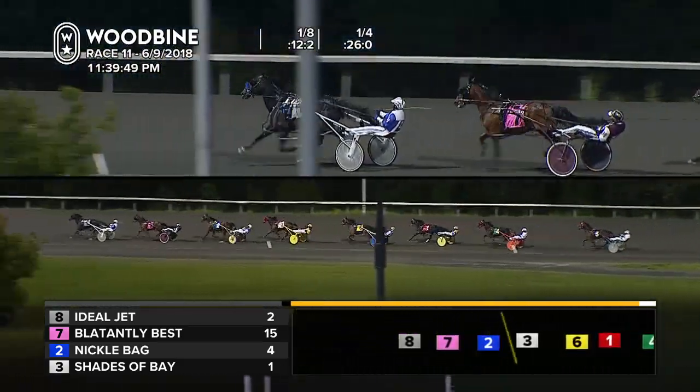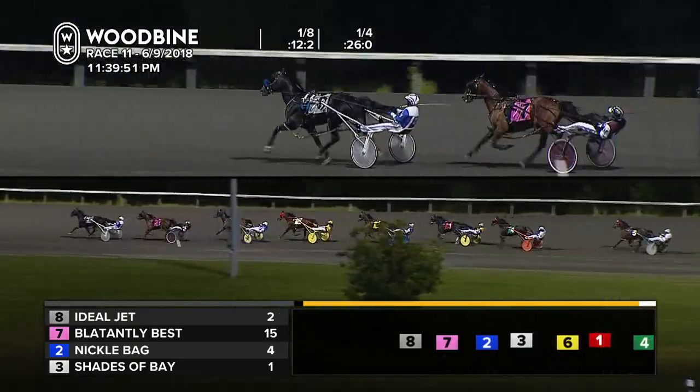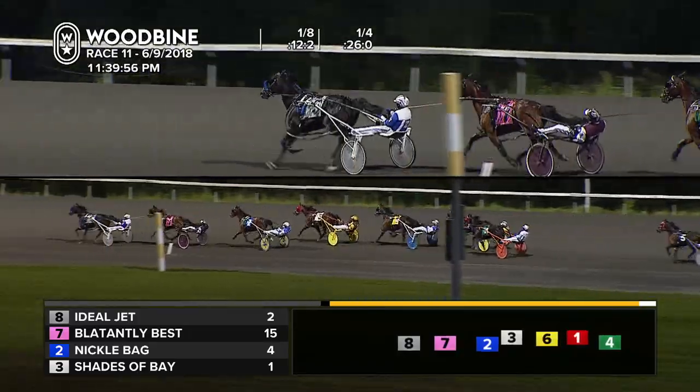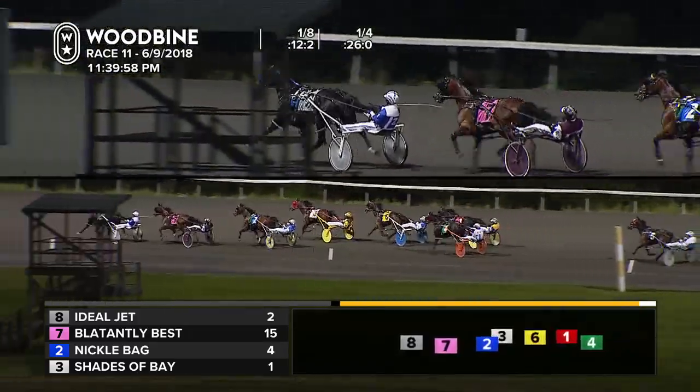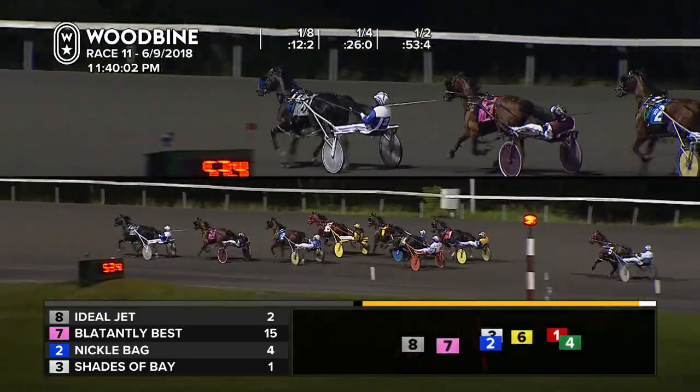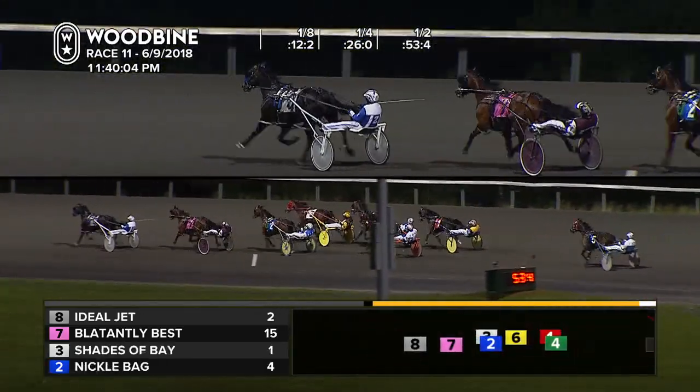They are up to the 3/8th marker and half mile bound, chasing the speedster Ideal Jet. Ideal Jet on top by a length and a half, as Blatantly Best enjoys the pocket view. Then third inside to Nickel Bag. Shades of Bay is underway, first up fourth at a 53-4 opening half.